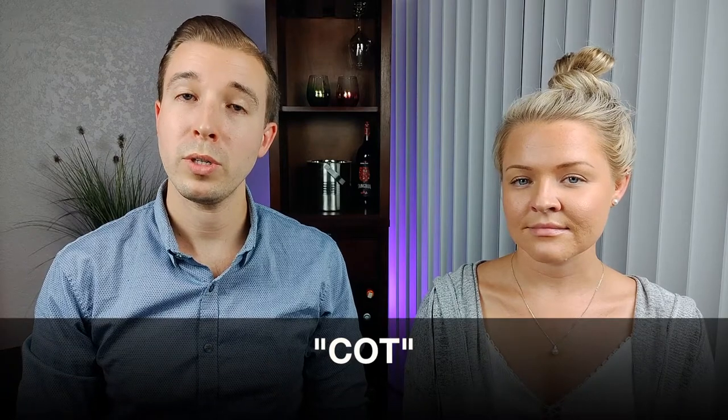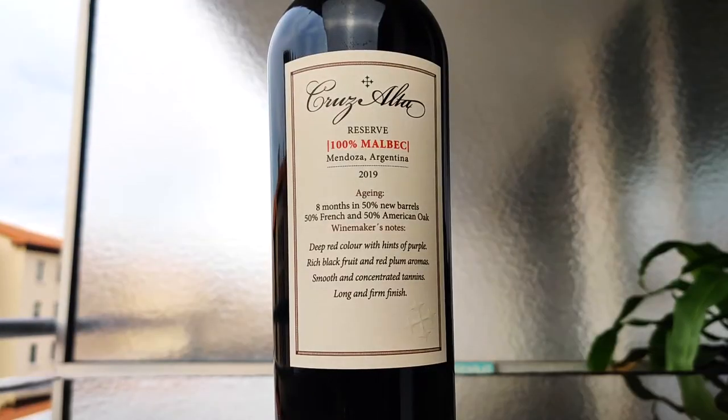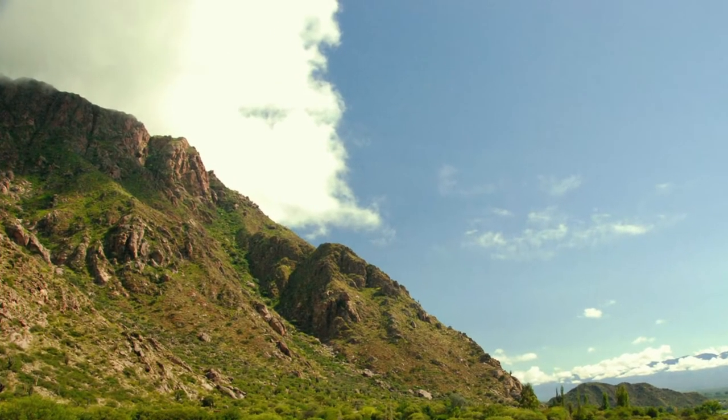Malbec can go by many different names within France. For example, Cot — or C-O-T — also refers to Malbec wine. Malbec wine is mostly known to come from Argentina. The Malbec grape was first introduced to Argentina in the 1800s, however it didn't become popular until the late 1900s. Now three-quarters of the Malbec production is in Argentina. The Malbec grapes are grown at a higher altitude in Argentina, which really helps to develop their flavor.